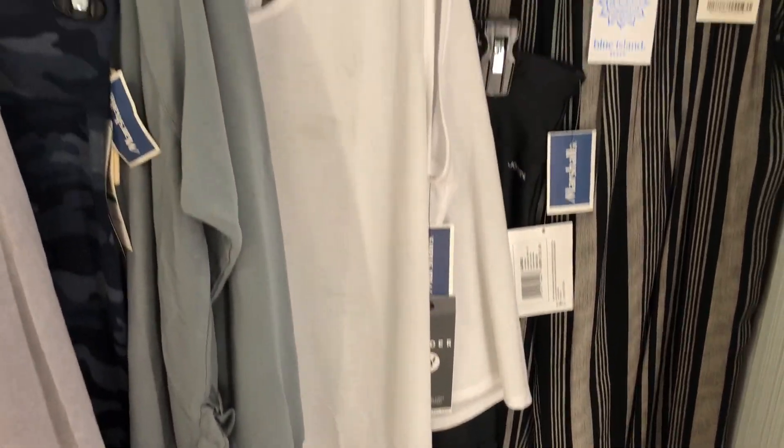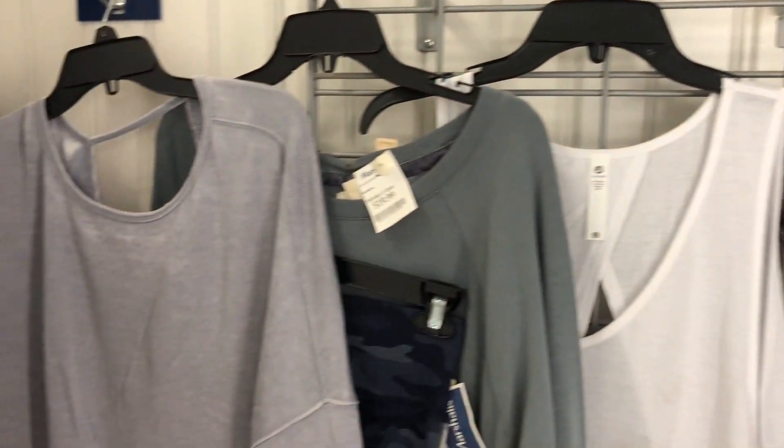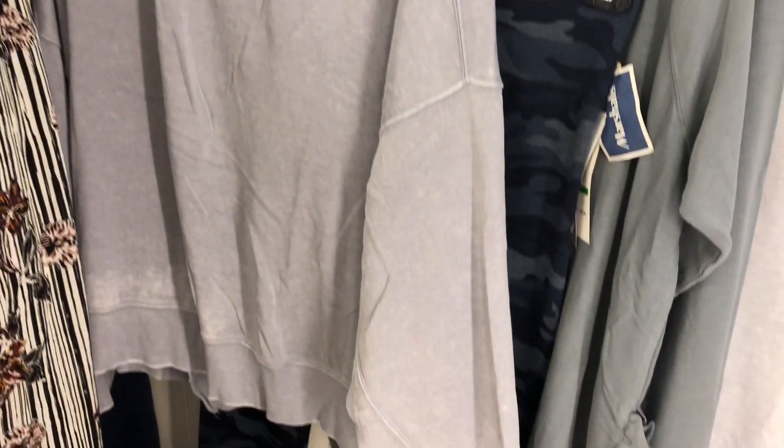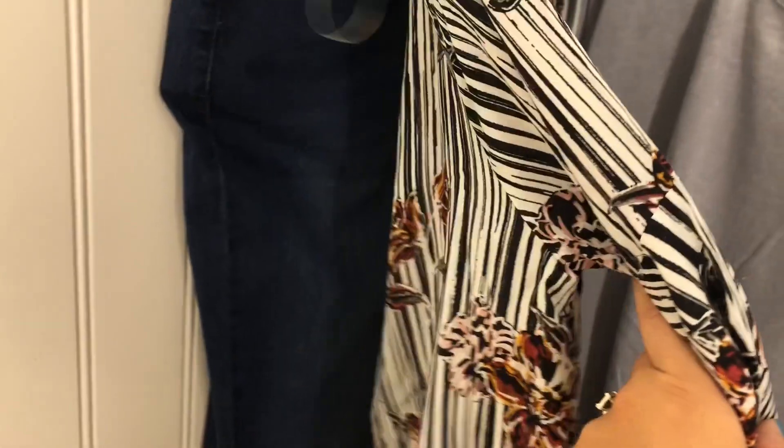Hey guys, welcome back to my channel! I thought I would take you along to Marshalls while I picked out a few things. I was looking for some workout gear and found a couple other things to share with you. I am usually a size 14 on the bottom and large to extra large on top, depending on the material.